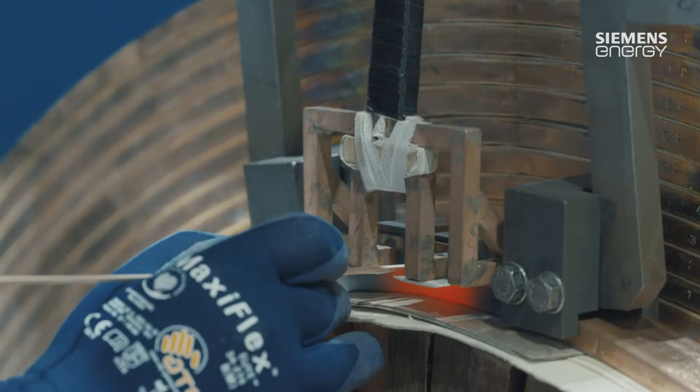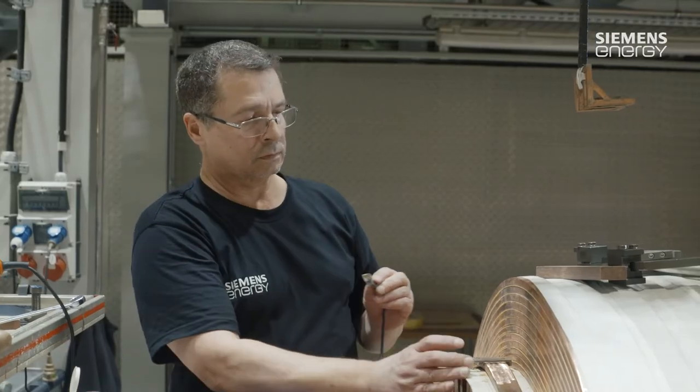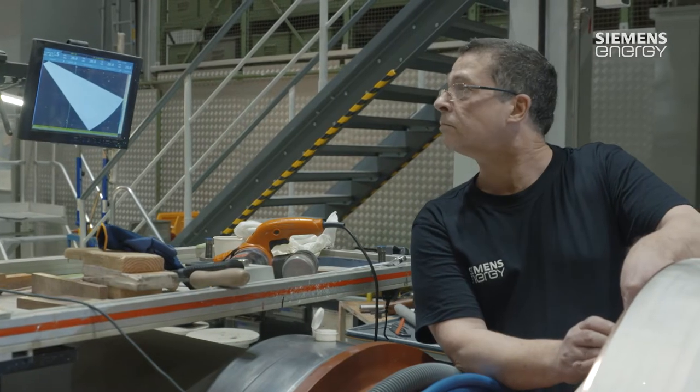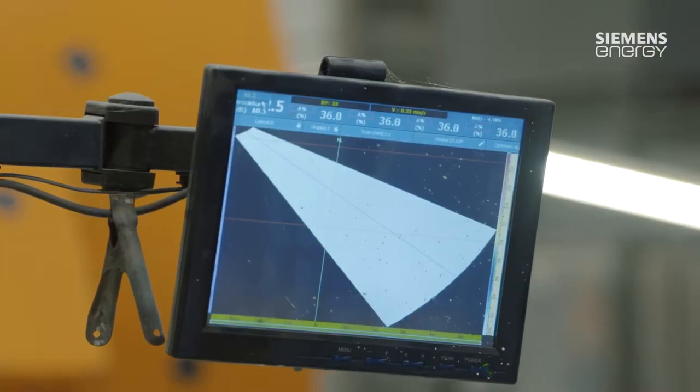The worker then has the option to use ultrasound to test and check the soldered joint immediately after soldering. After that, the winding is built up further, subsequently distanced, and then processing continues with the next steps.